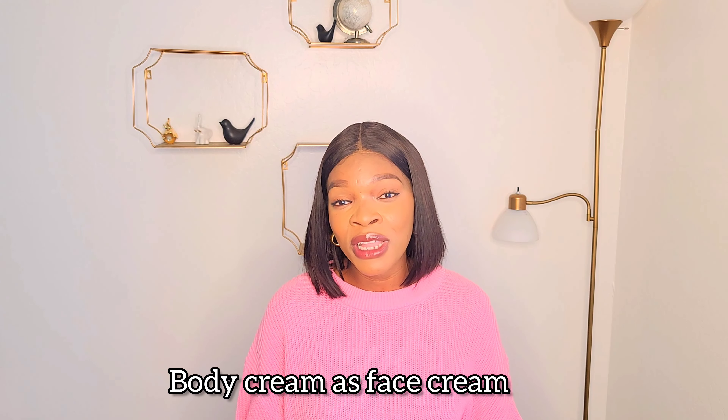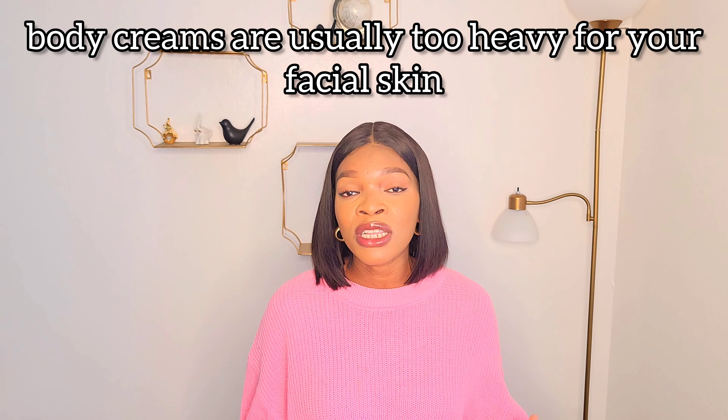The next mistake you're making is applying your body cream on your face — please stop that if you are doing it. The skin on your face is more sensitive than that of your body, and the skincare composition for the body is entirely different from that of the face. Body creams tend to include oils and other chemicals that help moisturize your body but are not suitable for facial skin. Get a separate moisturizer for your body and a separate one for your face. If a moisturizer says 'face and body,' in my opinion that is a red flag.